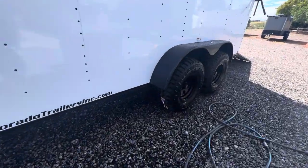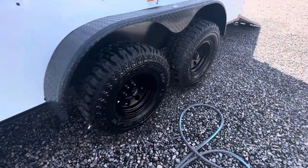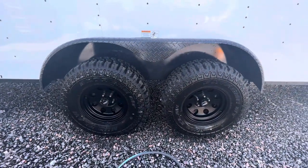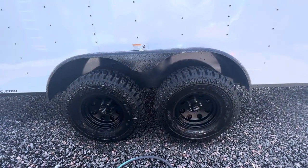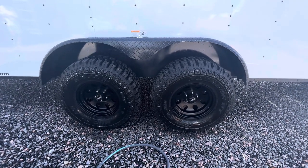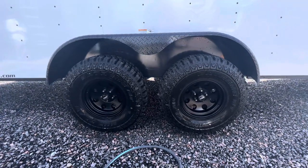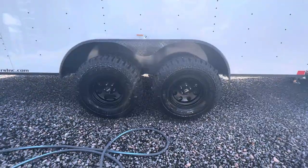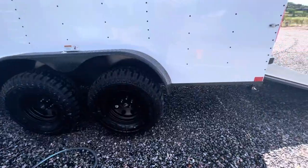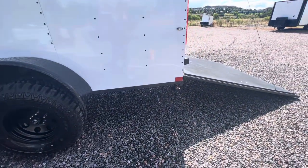We have our two 3,500-pound torsion axles with brakes. That torsion axle gives you guys more of an independent suspension — it rides better, it tows better, it's just a superior axle setup overall. And then we've got our awesome 32-inch mud train tires on here as well, which allows you guys to have more ground clearance and a great set of tires and wheels when you want to get more off-grid.